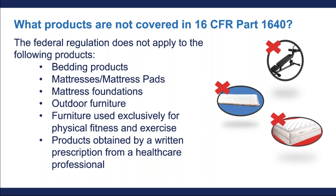16 CFR Part 1640 does not cover the following products: bedding products, mattresses and mattress pads, mattress foundations, furniture meant for outdoor use only such as patio or backyard furniture, physical fitness and exercise equipment such as bench presses, and products obtained by the written prescription of a health care professional.